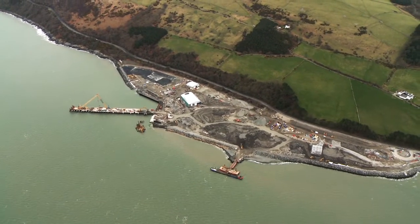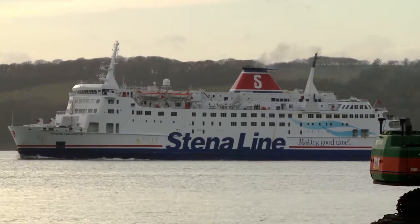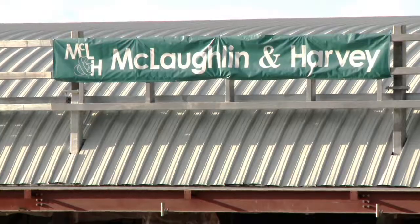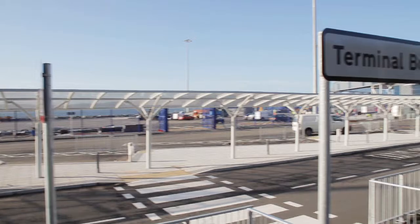In 2011, McLaughlin and Harvey successfully completed the construction of a new £50 million port for Stena Line in Lough Ryan, southwest Scotland, which shortens the journey time to and from Belfast. The works involved a complete new port facility.